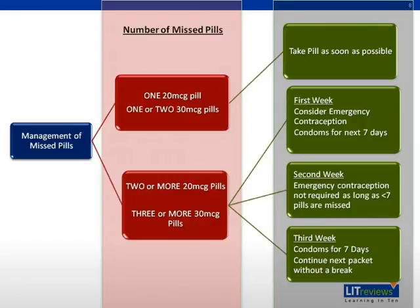Management of missed pills: the risk of pregnancy depends on the number of pills missed and when they are missed in the three-week pack. It takes seven consecutive pills to ensure ovulation has been suppressed, and the risk of pregnancy is greatest when pills are missed at the beginning or the end of the pack, extending the seven-day pill-free interval. A rule of thumb is two for 20, three for 30: if two 20-microgram pills or three 30-microgram pills are missed, condoms or abstinence will be necessary for the next seven days.